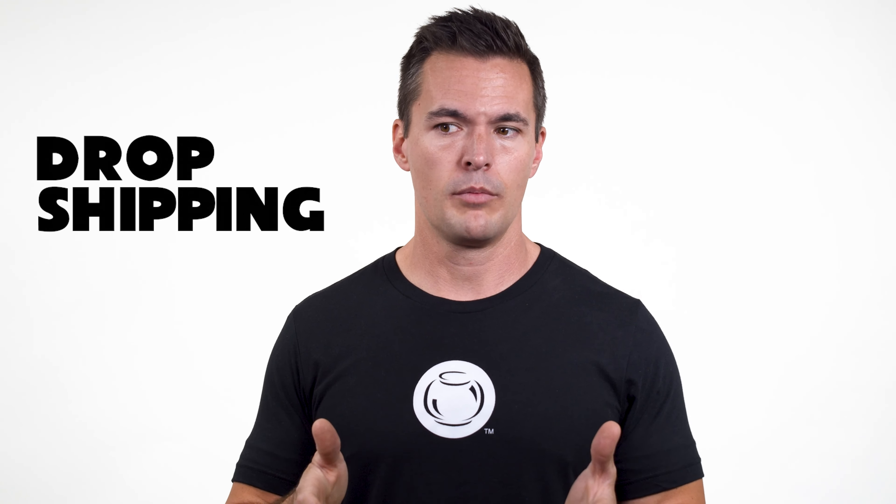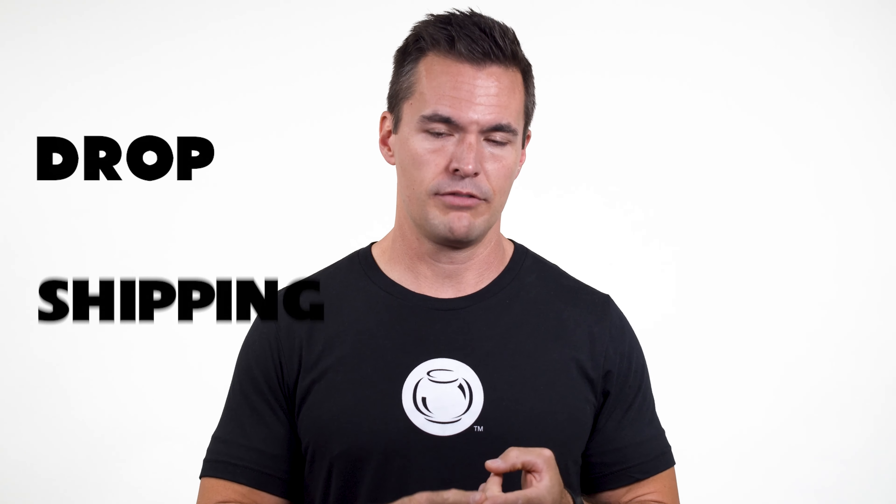Drop shipping is similar to 3PL, but it typically involves the manufacturer or provider of a certain product, and they offer the same thing where they will ship out once you have sent an order from one of your customers from their warehouse. There's usually not kitting or assembly involved, and it's just the products that they are offering of their own make — not always, but typically.